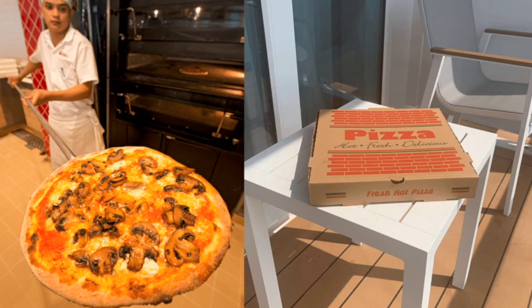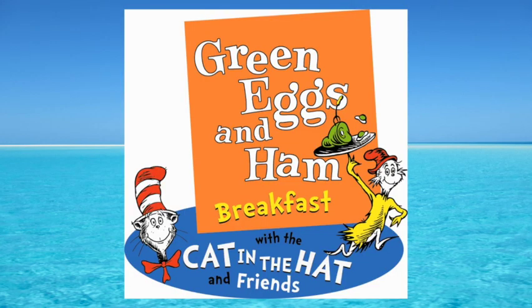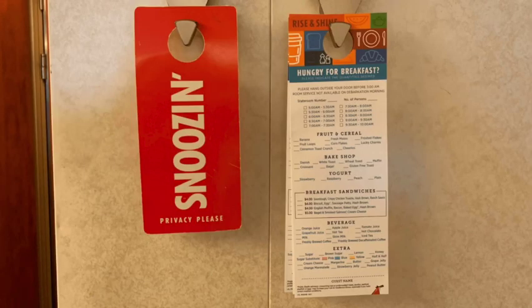One more option that costs a little extra, and then we'll get to things that are included. Special for the kids and families is the Green Eggs and Ham breakfast — the Cat in the Hat characters hanging out with you while you try green eggs and ham. Also, you can get room service, and if you look for the hang tag in your room, you might not pay anything extra.